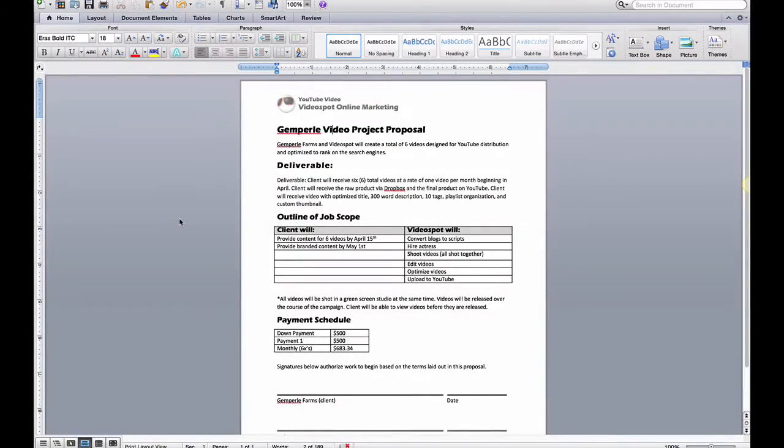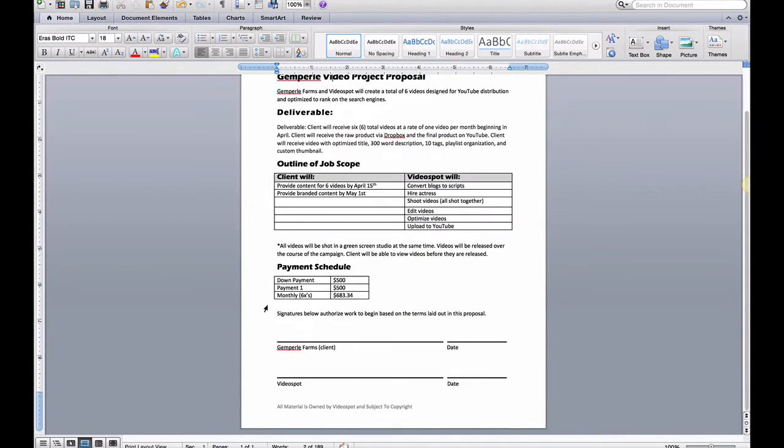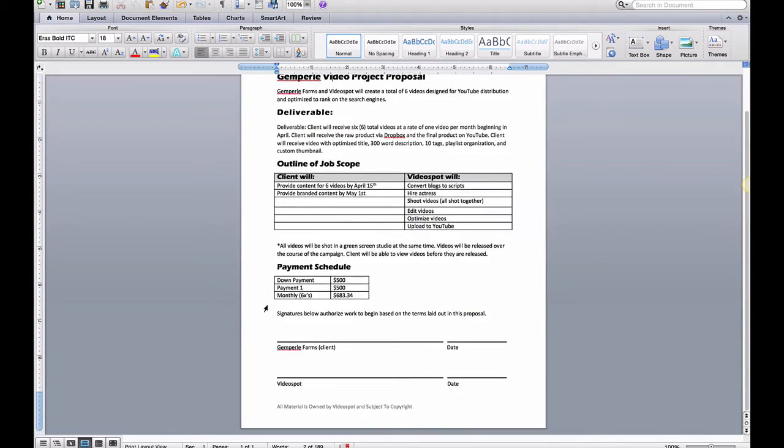So I'm here in my Microsoft Word document and I'm ready to export this to the client in order to get a signature. You can see I've made kind of a template contract for a video marketing thing. Here you can see I need two places for a signature. So what I'm going to do first is go to my account at HelloSign.